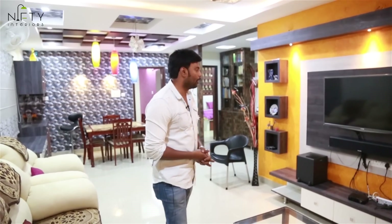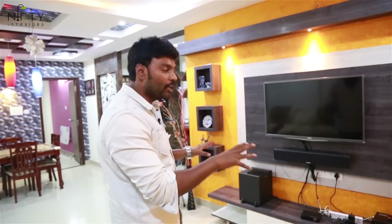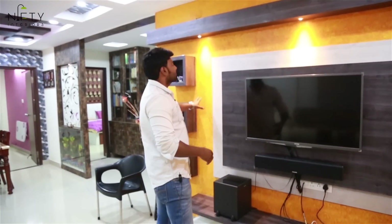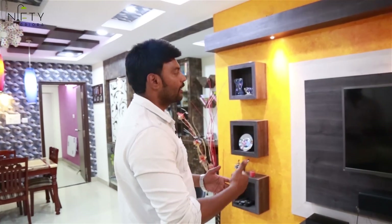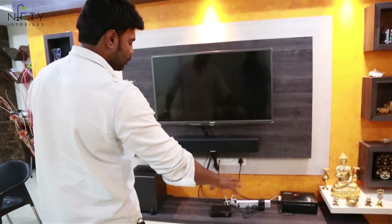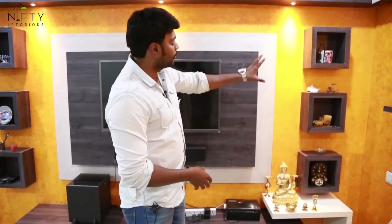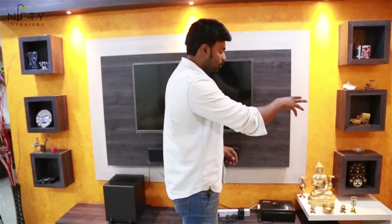Coming to the living room of this two-bedroom house, you can see a huge TV unit — almost 12 feet — which has a background of texture paint with two different levels of wooden paneling in grey and light ivory. There is storage at the bottom level to place setup boxes and other things, and two 3x3 boxes on both sides to place artifacts.